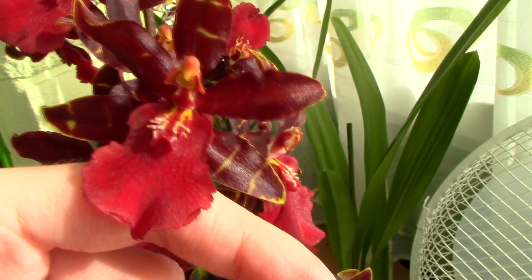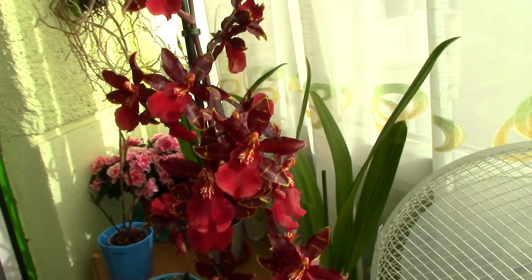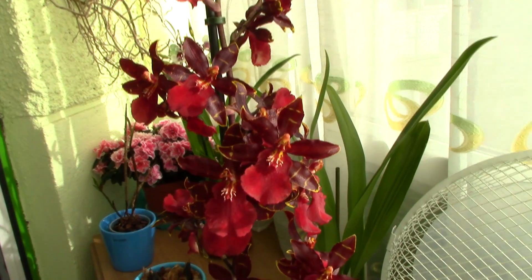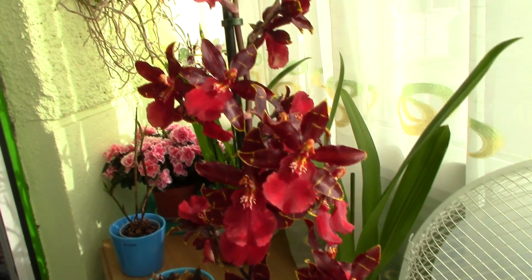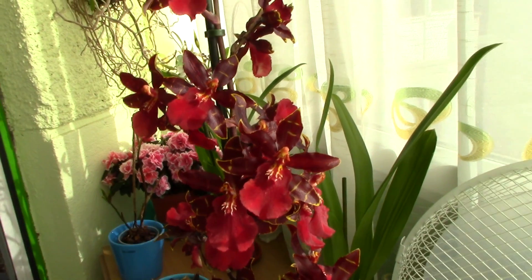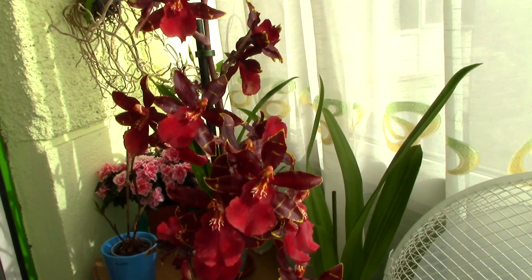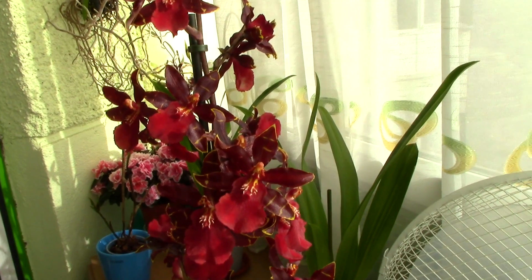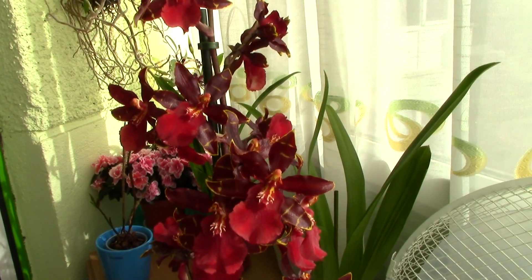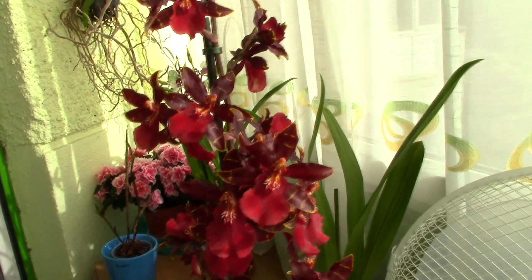Alrighty, guys, thank you for watching — hope you enjoyed this. If you want to search for this orchid, you can find it in grocery shops, garden centers, online nurseries, and so on. It is a very common orchid and you can find other varieties of Wildcats as well. If you want to see more videos, don't forget to subscribe. You can leave suggestions and questions in the comments below. I'll see you next time, bye!